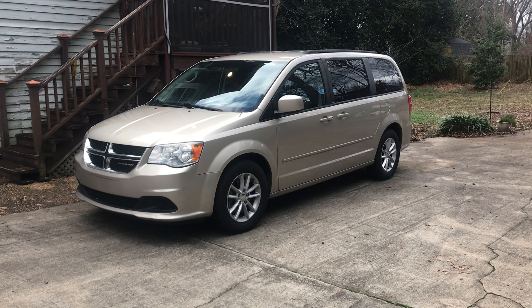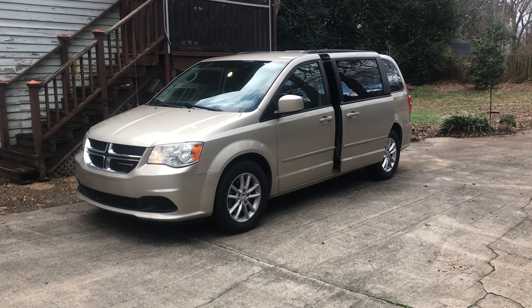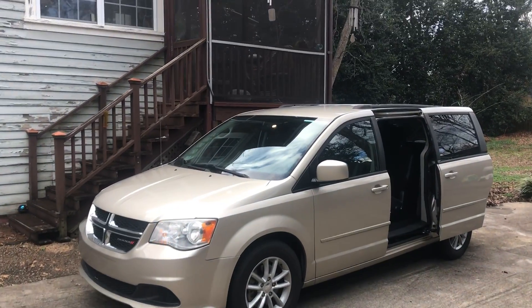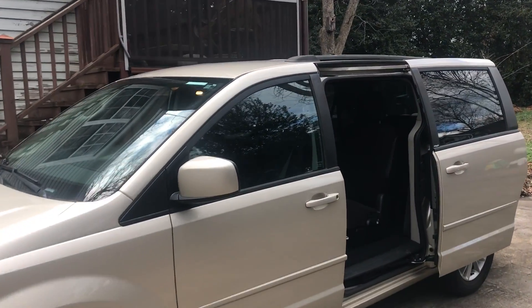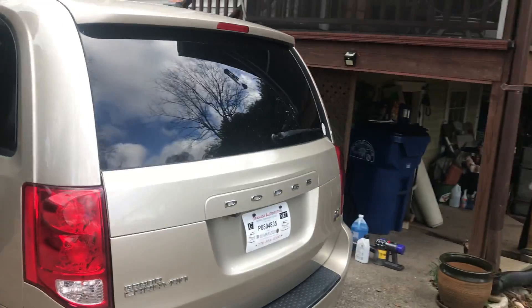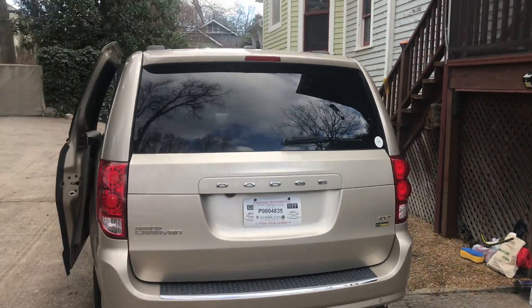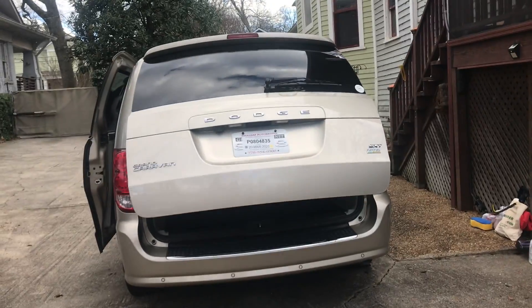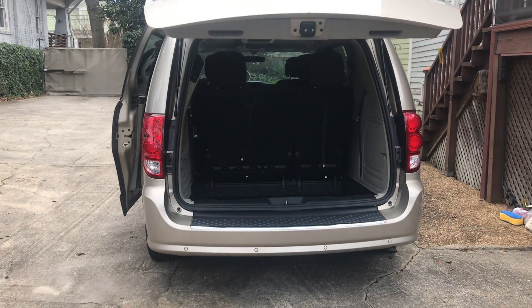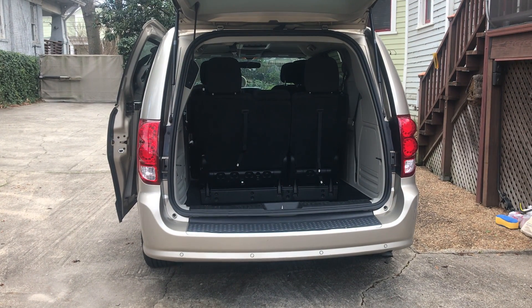Here's the new baby and here's the reason that we bought it. See, we got second-row seats. And I'm going to show you how fast it converts to a 4x8 sheet of plywood hauler.